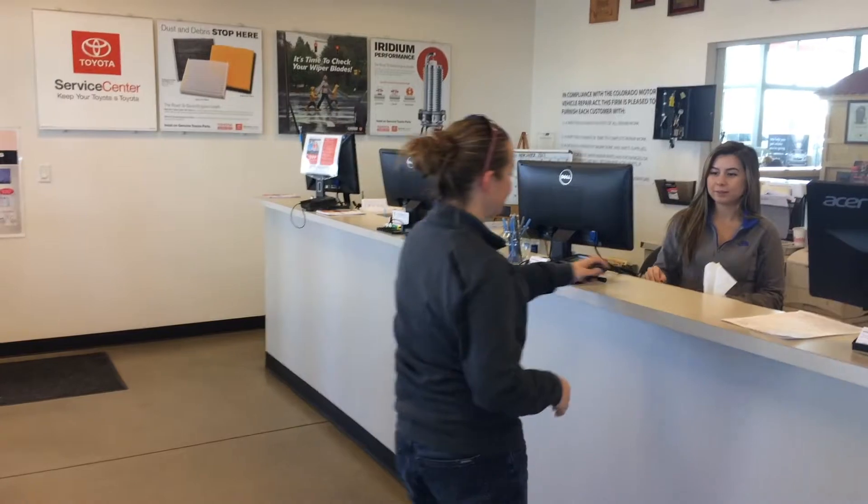Now I'm inside the service reception center. Once I'm inside, I'm going to go up to the first available service advisor and hand off my keys. This is when you're going to discuss what you brought your car in for and any other issues that you would like addressed while your vehicle is in service. It's helpful to write a list so you don't forget anything when checking in your vehicle.